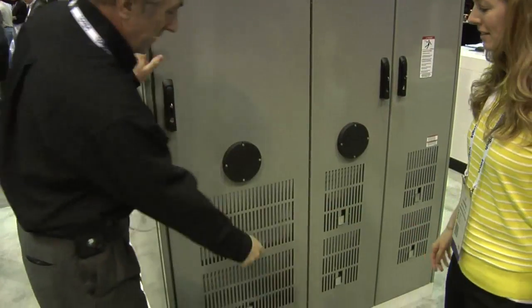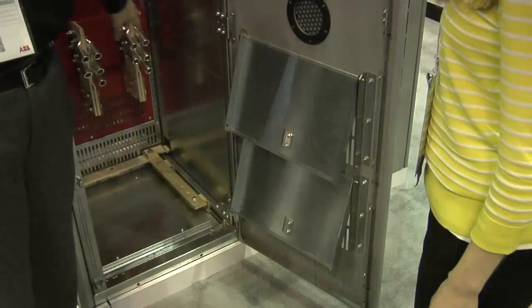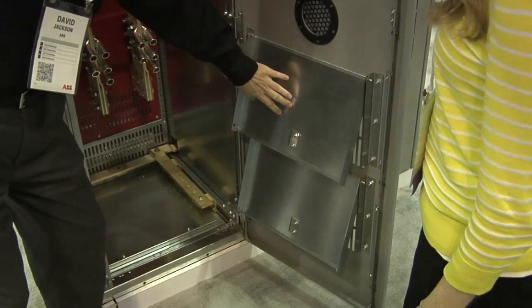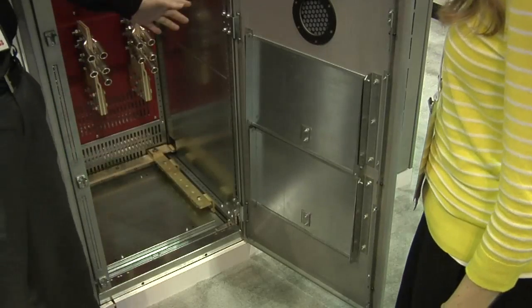This two-level approach results in switchgear safety that exceeds industry standards and provides switchgear solutions with the highest levels of protection for personnel and property available on the market today. ABB also offers switchgear with even higher levels of arc flash protection. It includes features like hinged ventilation openings that remain open to provide airflow during normal operation, but are pushed closed by the high pressure of an arc flash.